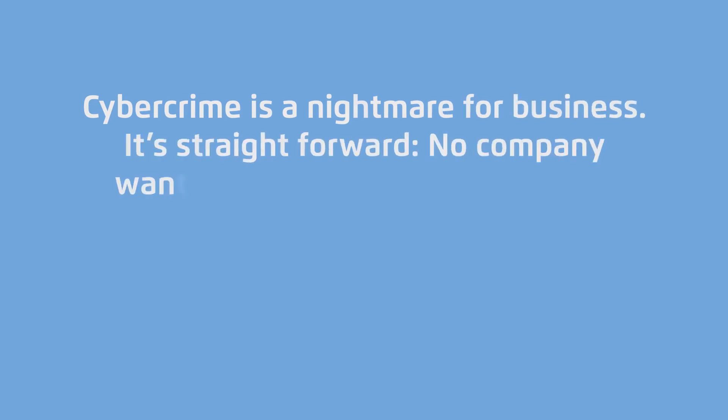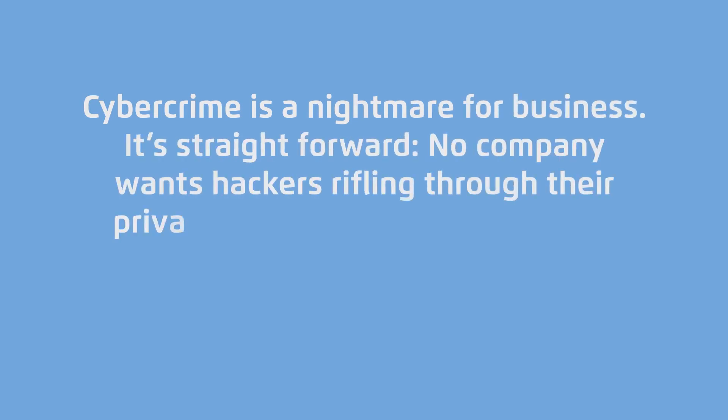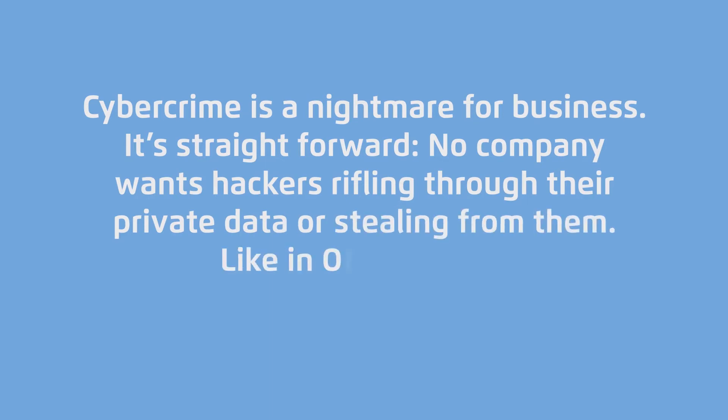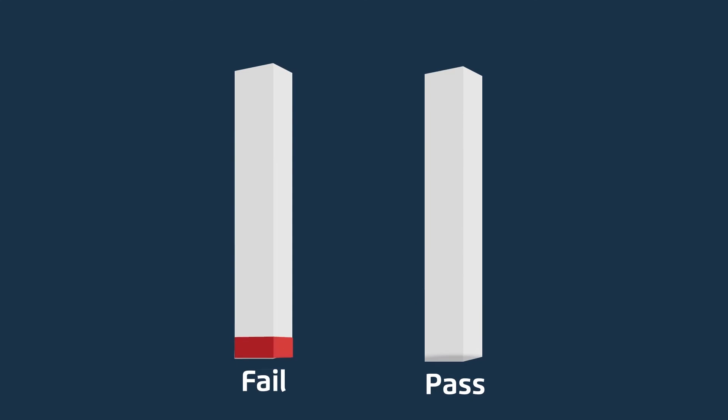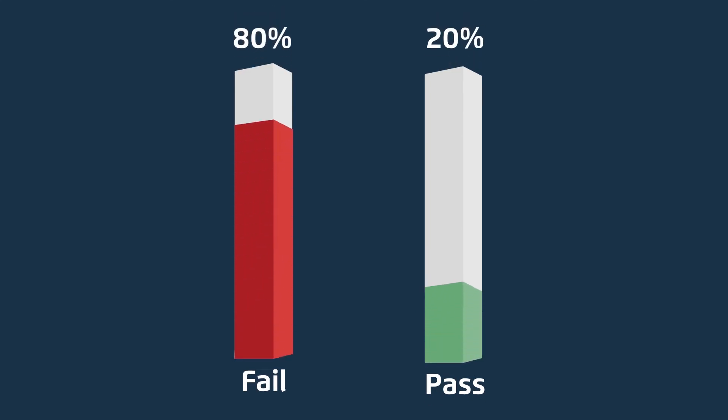It's straightforward — no company wants hackers rifling through their private data or stealing from them, like in Office Space. Bet you'd be surprised to know that in 2015, 80% of businesses were failing their compliance audits.